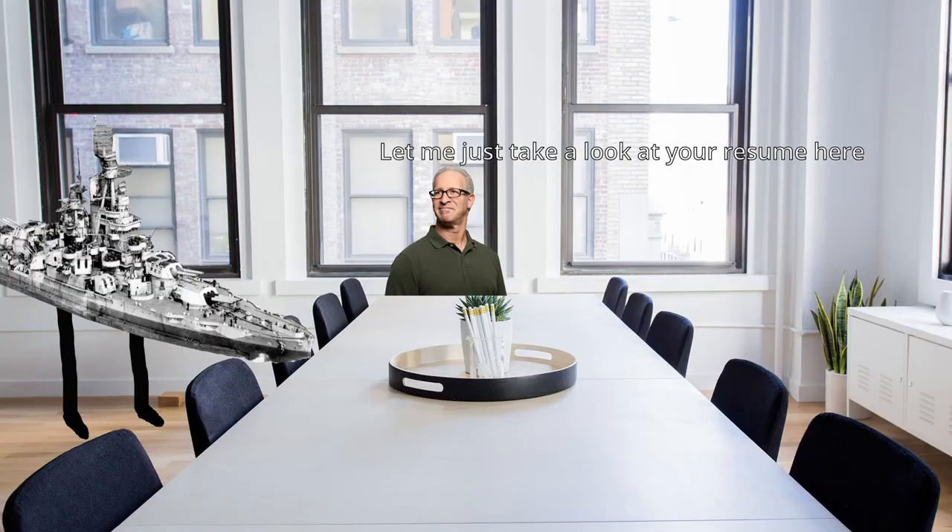Hello USS Nevada, thank you for being here. Let me just take a look at your resume here. Says he served in World War I, served in World War II, and survived two nuclear explosions? That's correct.